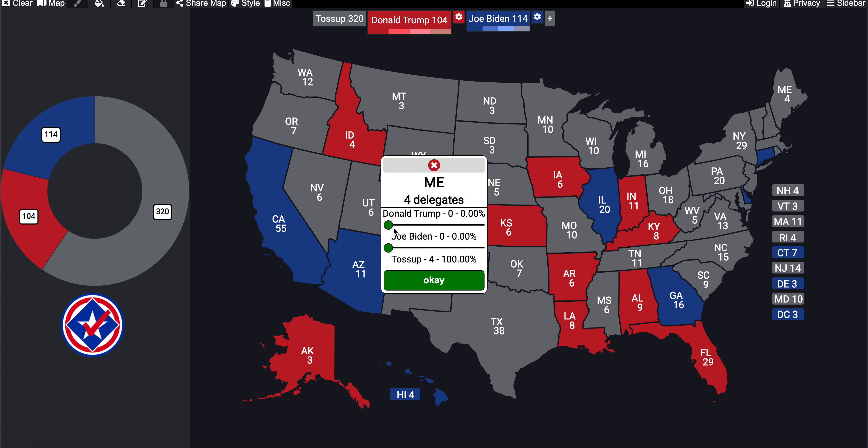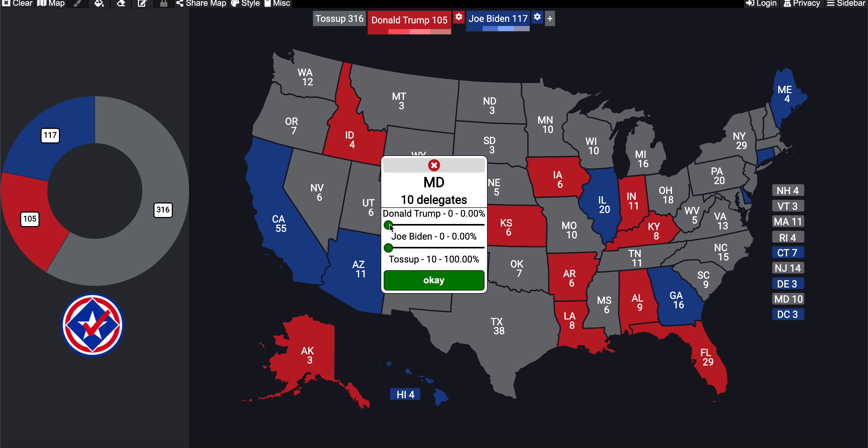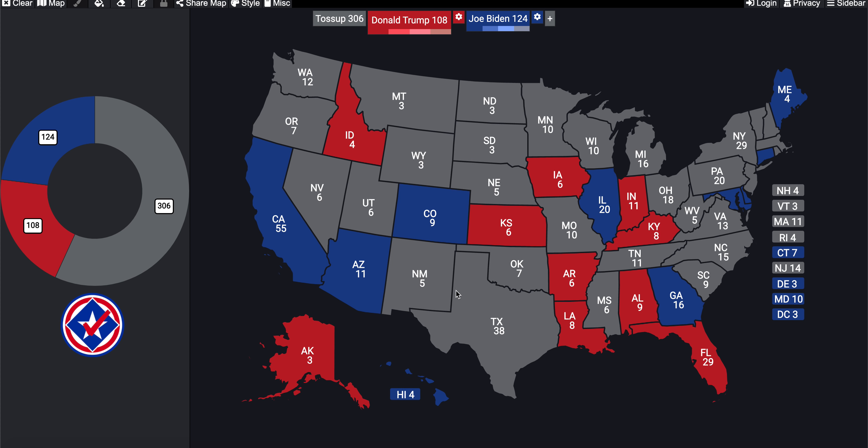In Maine, the result would actually be the same as normal — they already have somewhat of a proportional system, so nothing changes with four electoral votes. In Maryland, my home state, Joe Biden received 66% of the vote — actually the largest for a Democrat in modern political history for that state. Maryland awards seven electoral votes to Biden and three to Donald Trump.